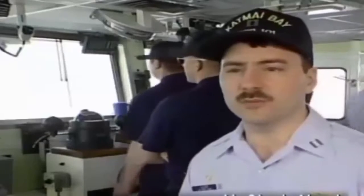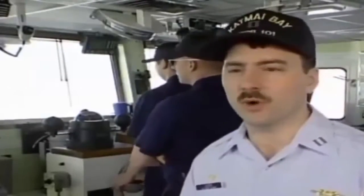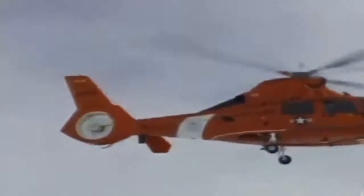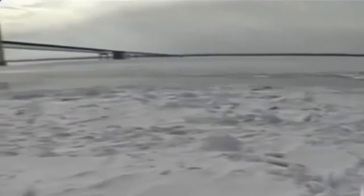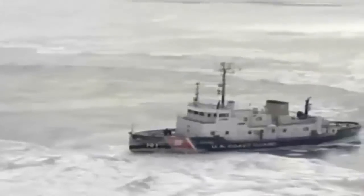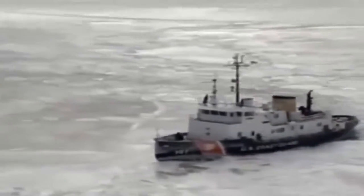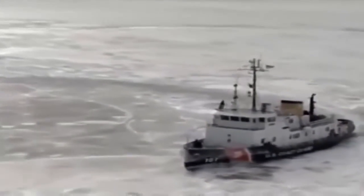The helicopters are our eyes in the sky. Working in a lake environment such as this, we could be working a mile or two miles away from a great open water lead and not know it. But today the air crew has spotted an enormous ice sheet blocking the route under the Mackinaw Bridge at the northern tip of Lake Huron.